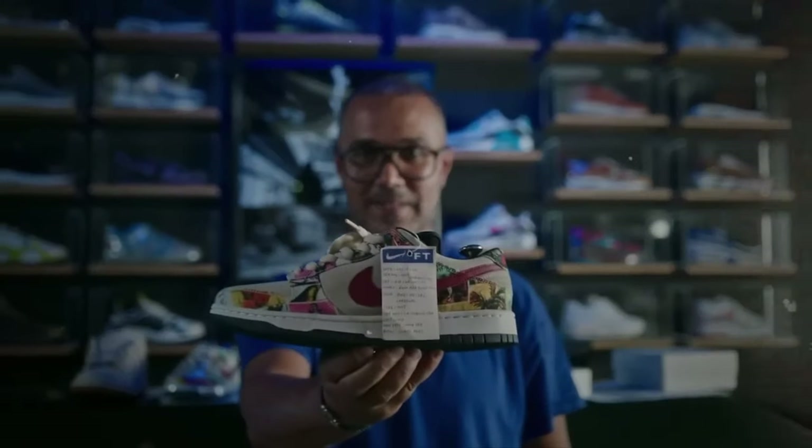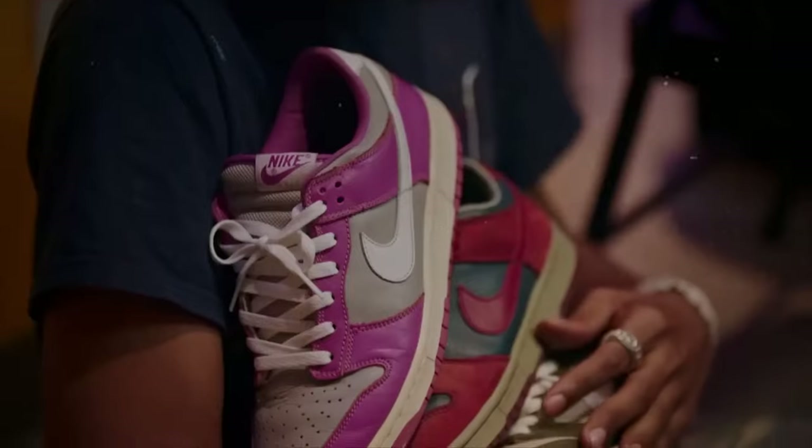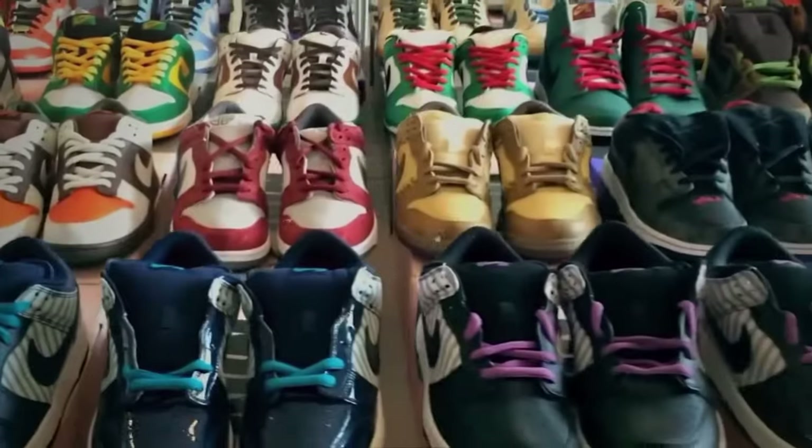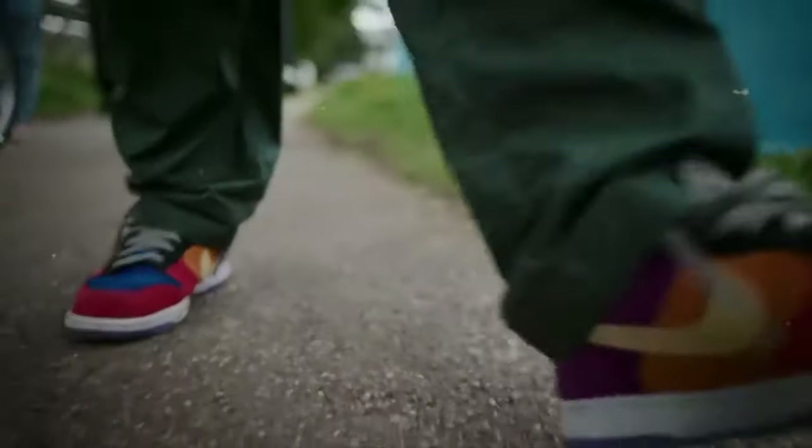Your grail is an exclusive pair you've been hunting for years, while the holy grail is a dream pair you might never snag. A term we've all learned to hate is hypebeast — a sneakerhead that follows trends blindly. Don't be that. One of my favorites is ID, or individually designed, which was once a Nike platform but is now replaced by Nike By You.